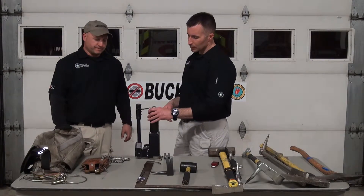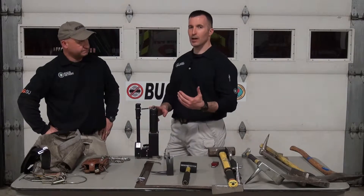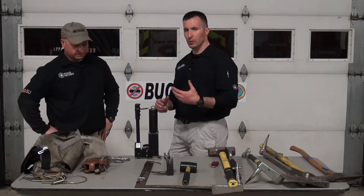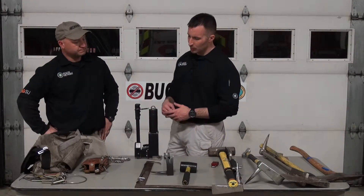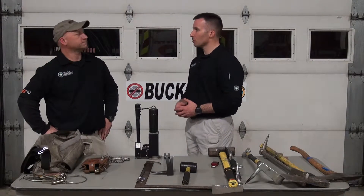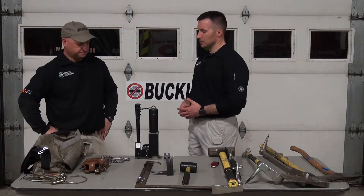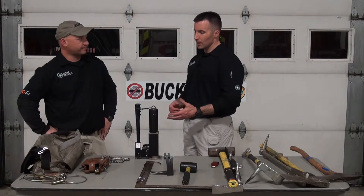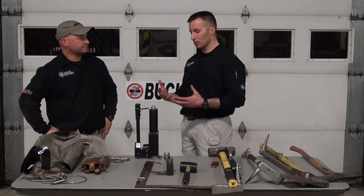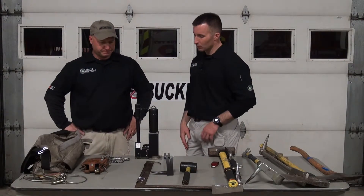One of the things that I will do as a tillerman — our tiller guy usually does the outside rear as one of our first-end duties — I'll put a strap on ours and carry it with me on my first trip back when I go to the rear of the structure in case I need to force any doors on the back side. It's lightweight. I can carry multiple things on my first trip, and it gives me a lot of flexibility and functionality in the rear in terms of laddering and forceful entry.